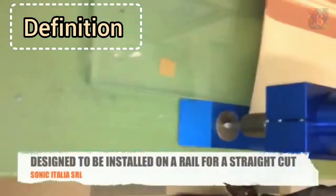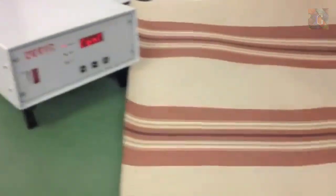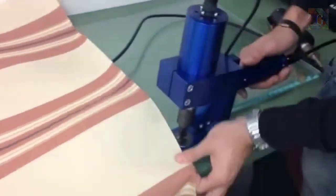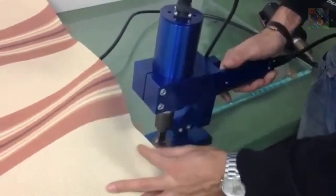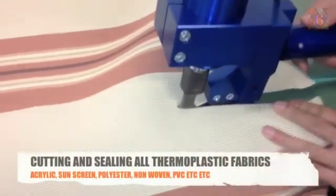Ultrasonic cutters are machines where the cutting blade or knife vibrates at a very high frequency. The vibrating frequency is even higher than the frequency of sound audible by human ears, which is why the term ultrasonic vibration is employed.